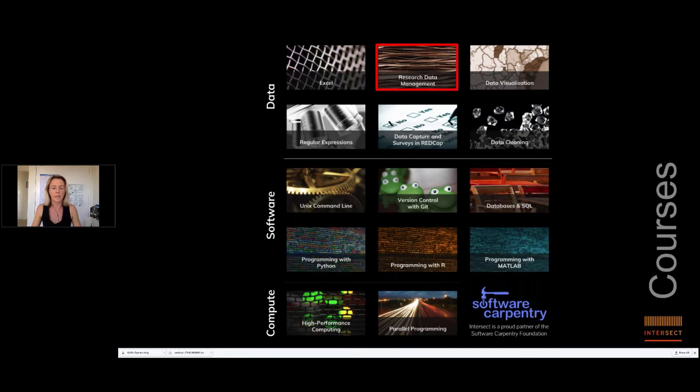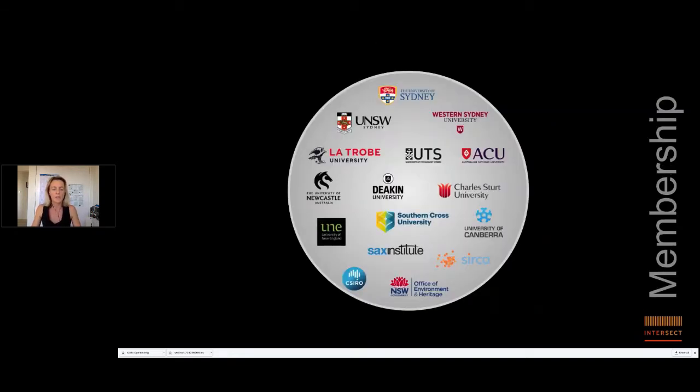Historically our training courses have covered advanced research computing challenges. We train across compute, software, and data elements. The data elements require less technical background — this is where research data management fits in. One of our challenges is that our membership is broad and diverse, geographically spread across multiple states with some members having multiple campuses, and varying capabilities when it comes to supporting researchers in data management.